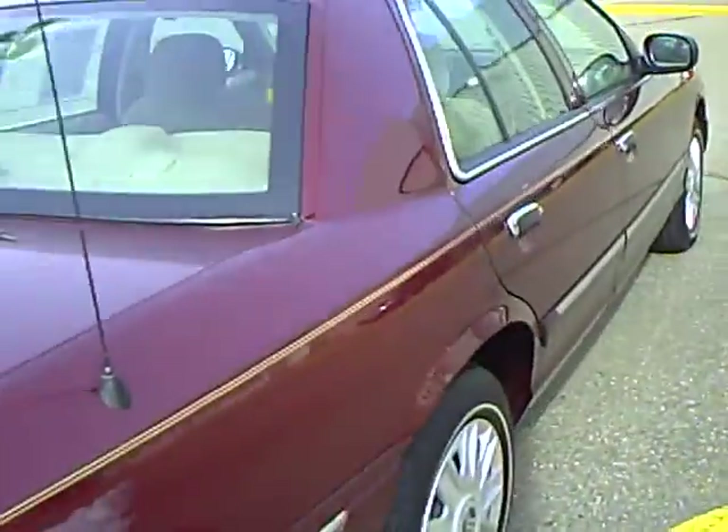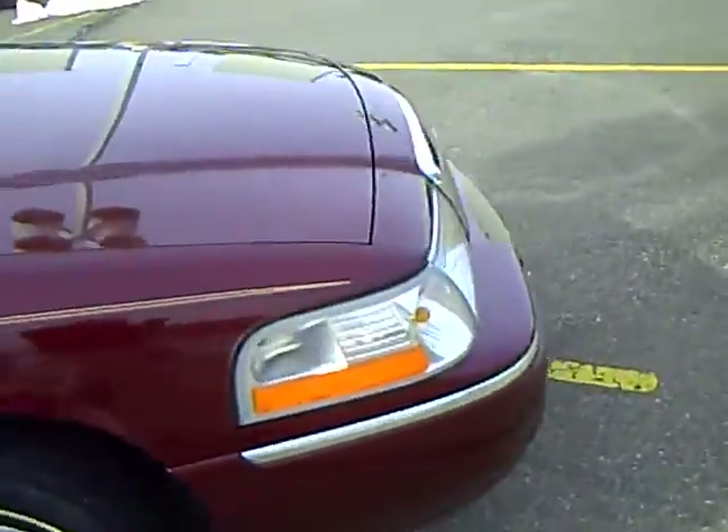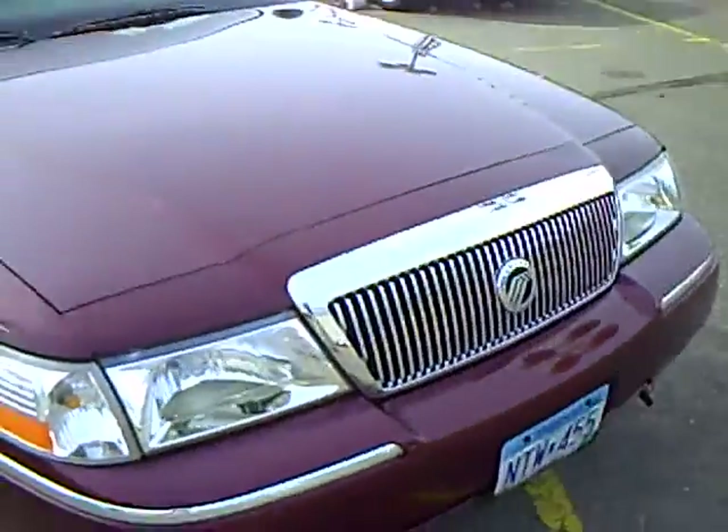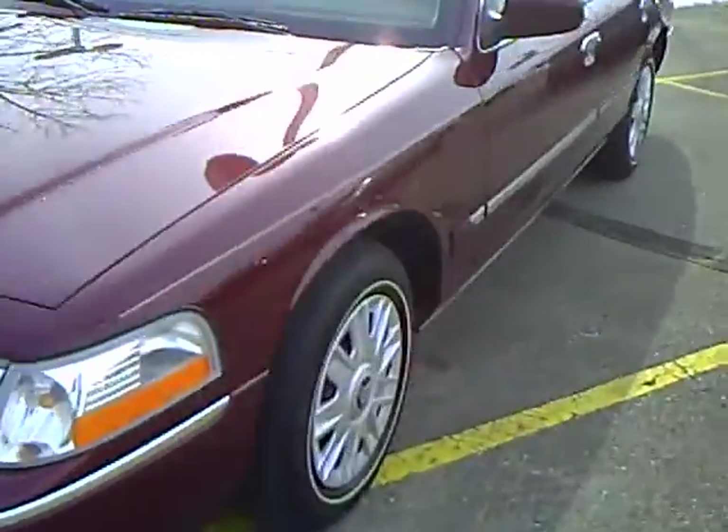This is a dark Toreador red Mercury Grand Marquis GS. This is a one owner, locally traded car — they traded it in on a brand new Mercury. The car is absolutely beautiful.